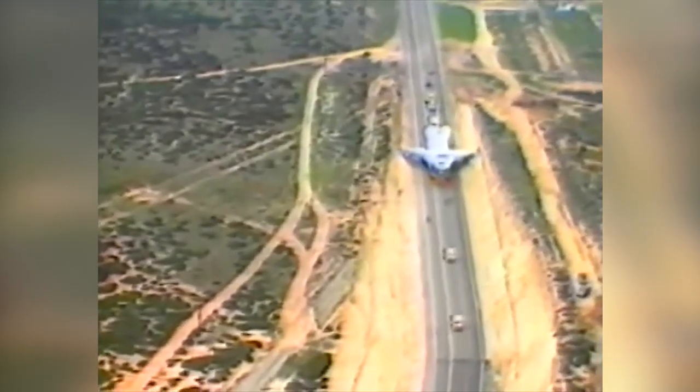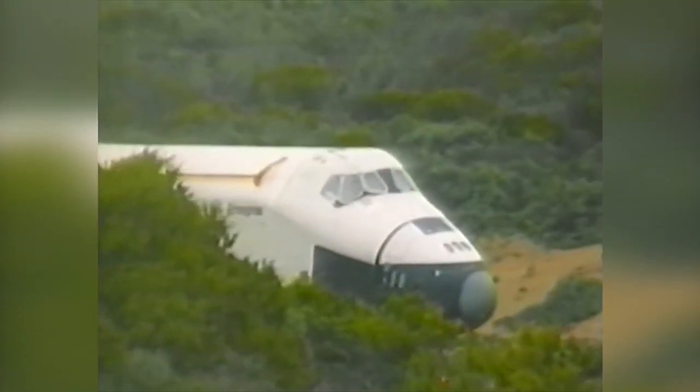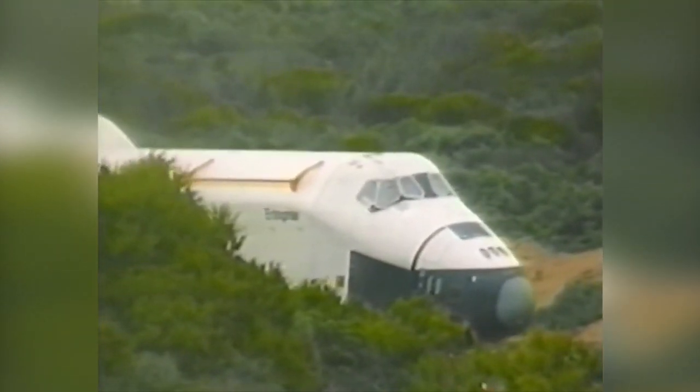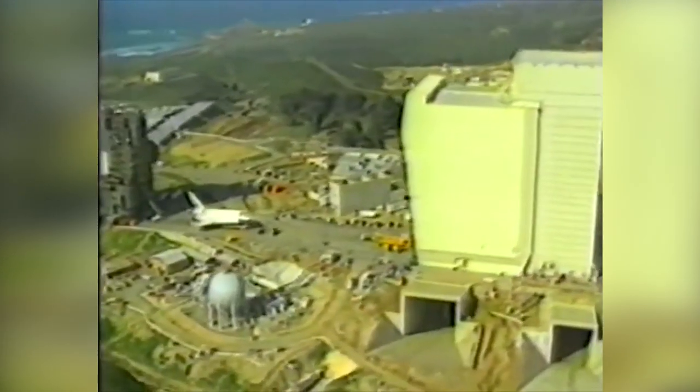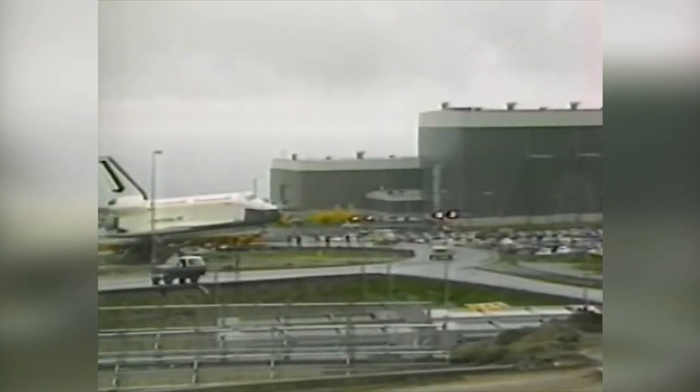Unless the Russians and the Americans in Geneva next month manage to find an agreement to ban the militarization of space, then this will become, within the next five years, the center of America's thrust to put the so-called Star Wars concept of defense into space.